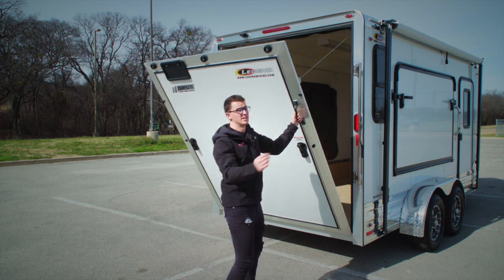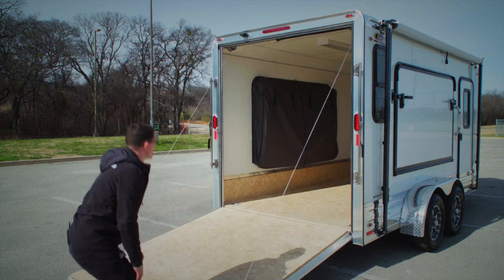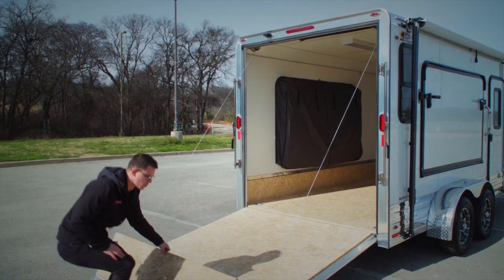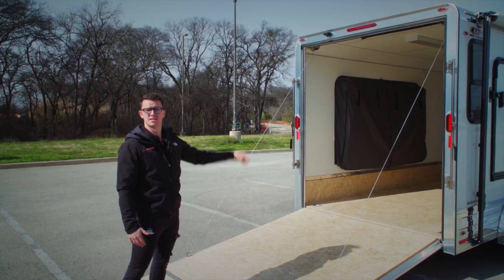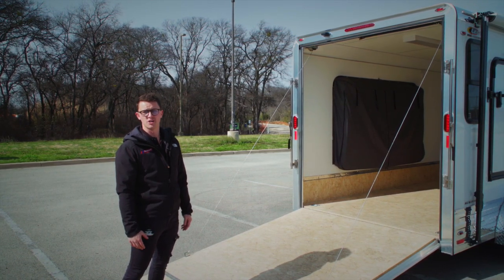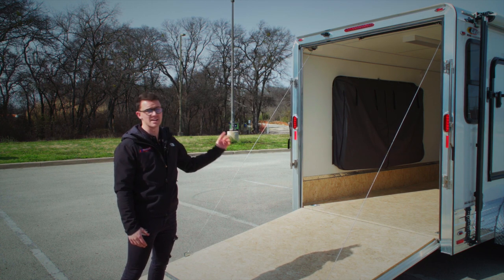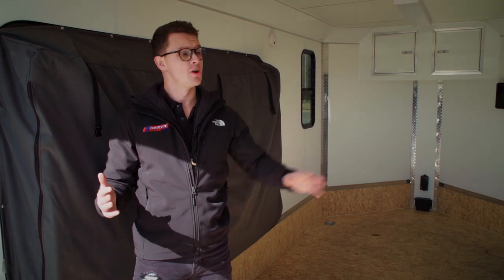This trailer — and really every Deluxe V-Nose we do — comes with an 84-inch, seven-foot interior height. The reason we do that is so you can fit your Ranger, your Razor, your Can-Am, whatever it is. Those UTVs are quite a bit taller than your standard little UTV, so you need that extra height to be able to fit them inside the trailer.